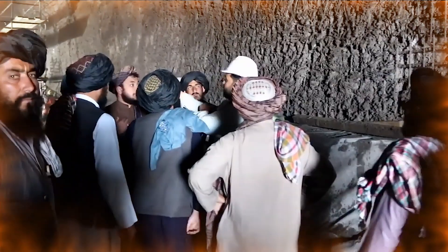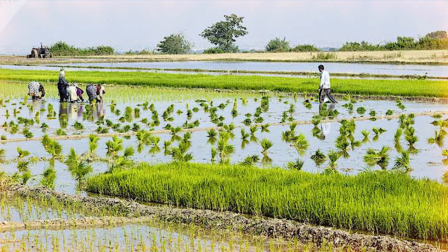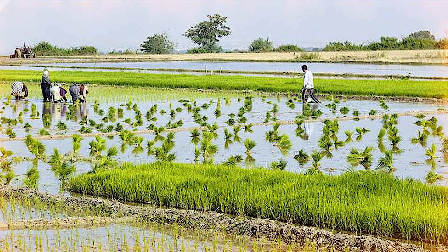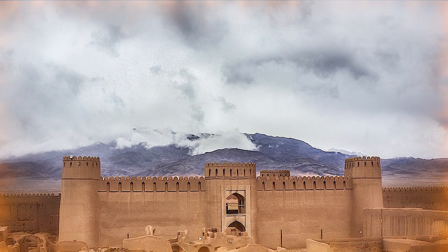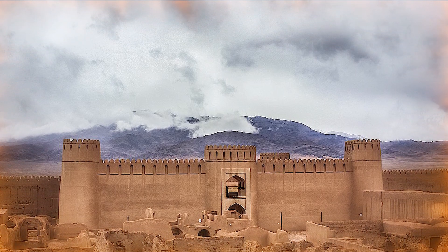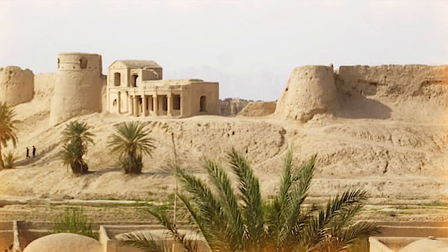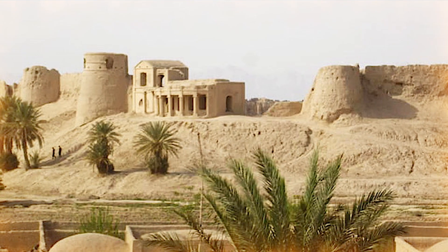The people of Farah are hard-working and hospitable, and agriculture is one of their main occupations. Historically, Farah is of great importance — there are traces of ancient castles and old cities that reflect the antiquity of this region. Farah Castle is one of the most important historical attractions in the province, located in the center of Farah City, and has interesting stories from the past of the region.